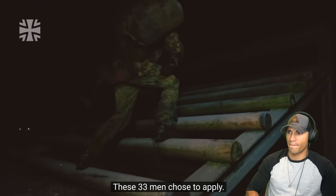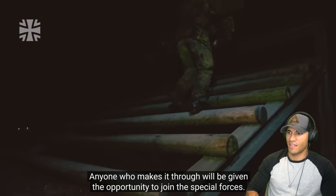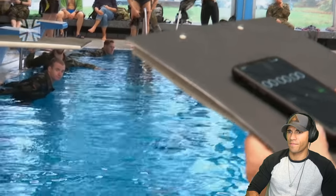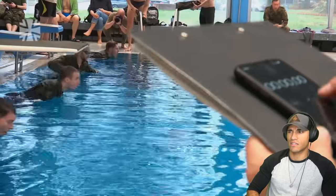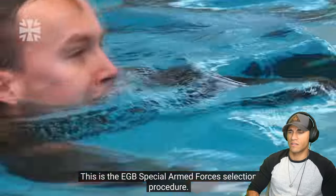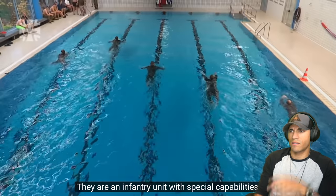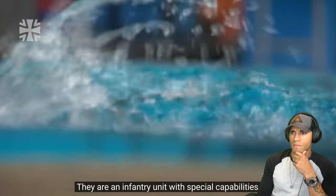These 33 men chose to apply. Anyone who makes it through will be given the opportunity to join the Special Forces. This is the EGB Special Armed Forces Selection Procedure. They're an infantry unit with special capabilities.